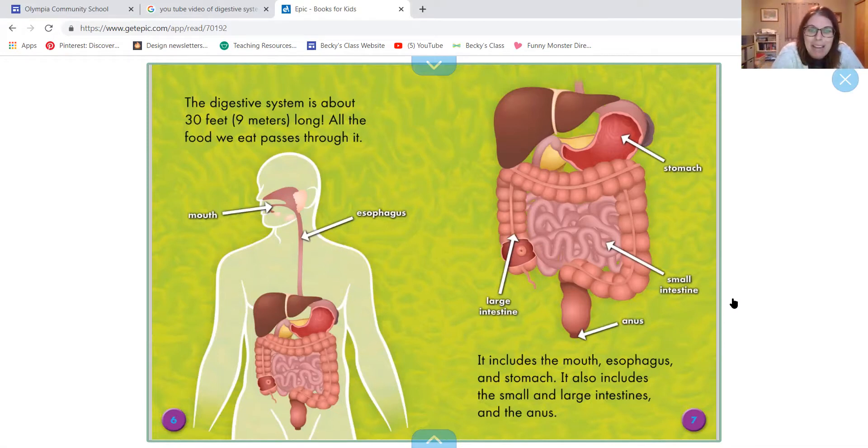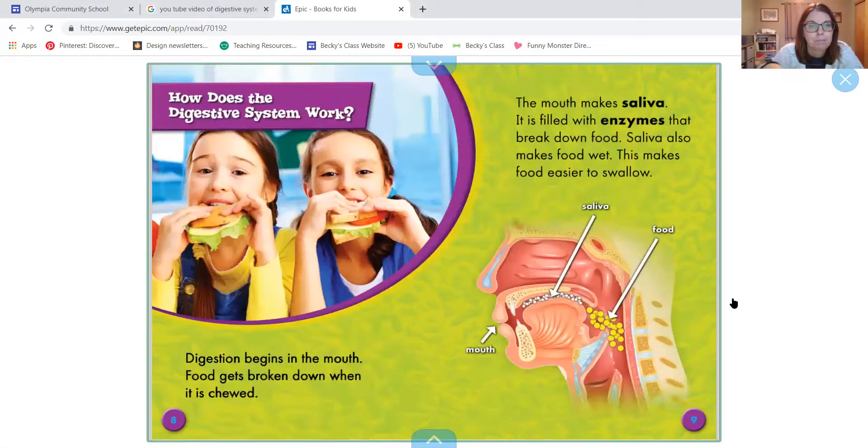All the food we eat passes through. It includes the mouth, esophagus — we knew this — the stomach. It also includes the small intestines, the large intestines, and the anus. How does the digestive system work?